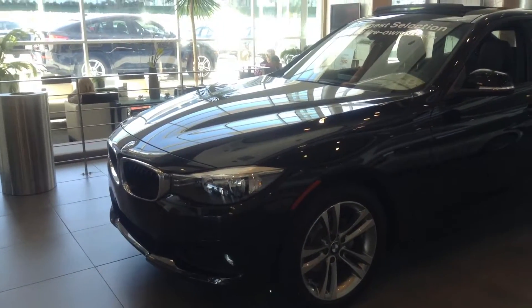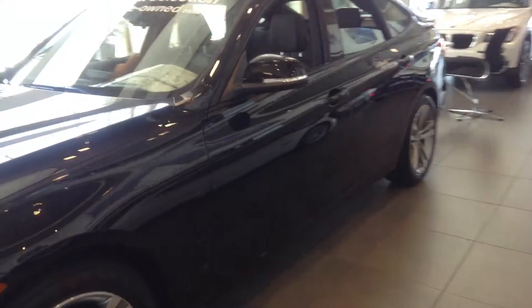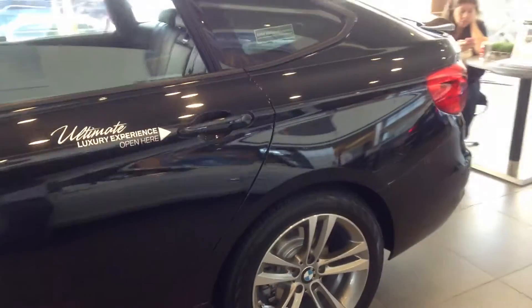Hi, this is Nick here at Chomp BMW. Just wanted to take a quick video of this 2014 3 Series for you. This one happens to be one of our GTs, so really cool. We actually just got these vehicles in, new for the 2014 model year.